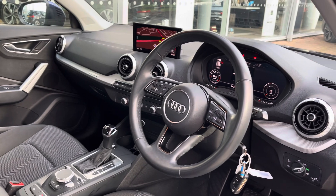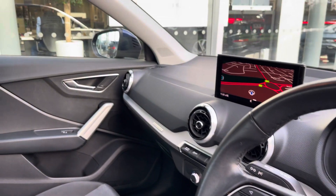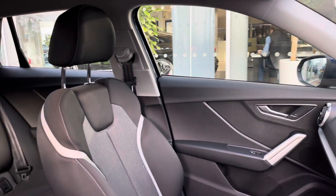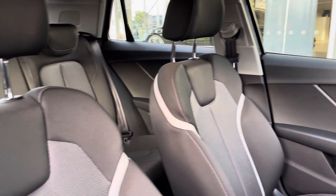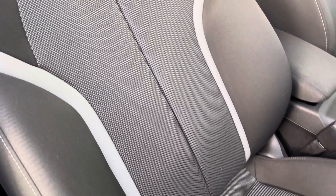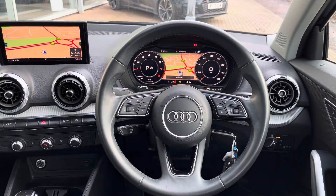Moving into the front, where we find a very well-designed and spacious cabin with a large amount of plush materials such as leather, cloth and satin aluminium interior trim. With this being the Sport model, the sporty design continues to the interior, where there are two running sports trim lines running down towards the seats.